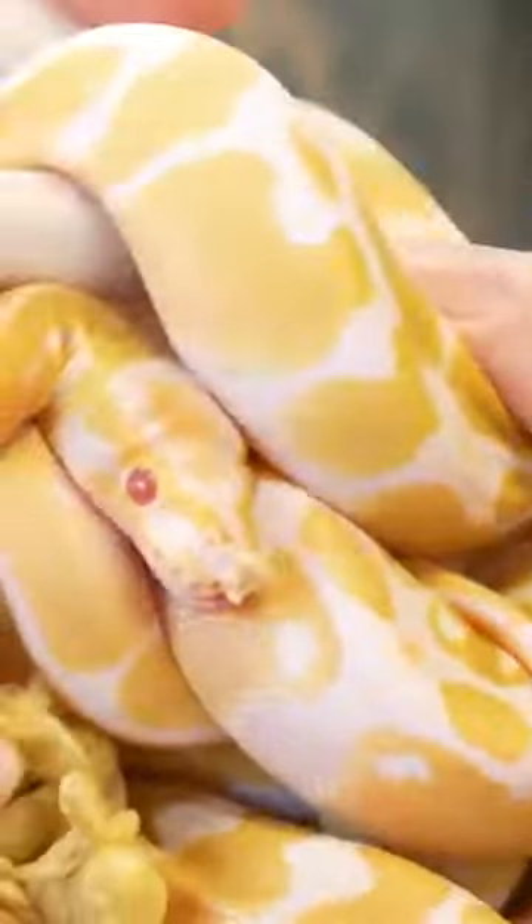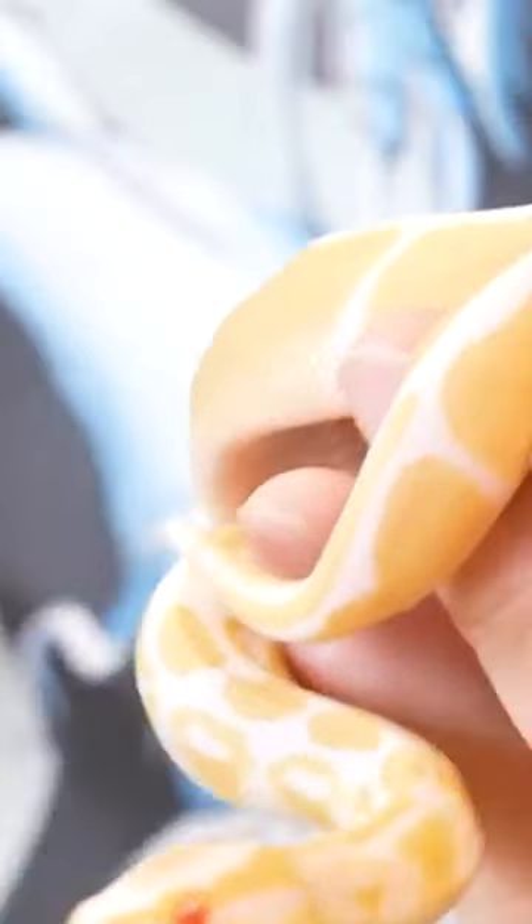I can't even tell. And we have some Pastel Clowns in here. Look at that. Looks like we've got another beautiful bunch of albino pies and albinos. This was an absolutely amazing shipment.